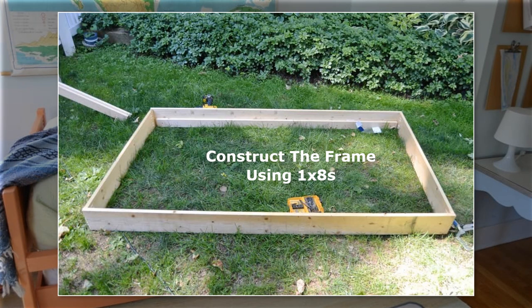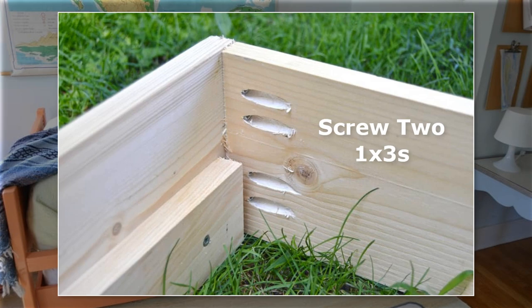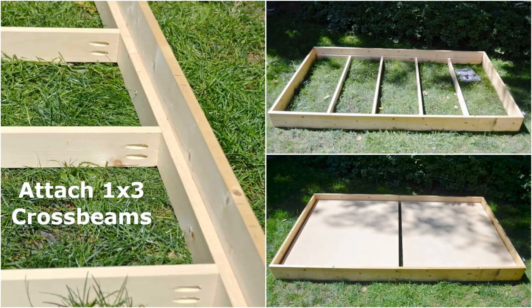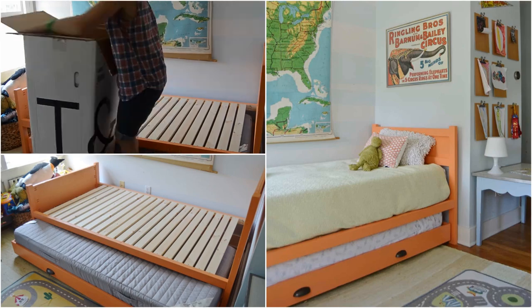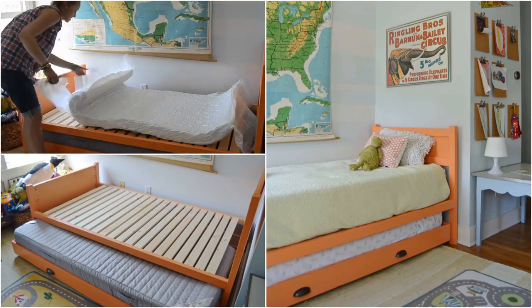First, you need to construct the frame using 1x8s. Then, screw two 1x3s to the inside edge to support the plywood board that you will use to hold the mattress. After that, attach 1x3 cross beams to the frame to keep the trundle bed aligned and sturdy. Then you can screw the plywood board. Next, attach the handles and casters.